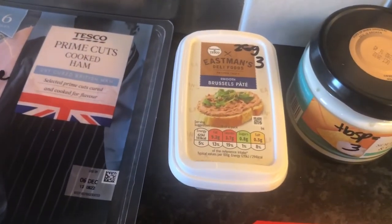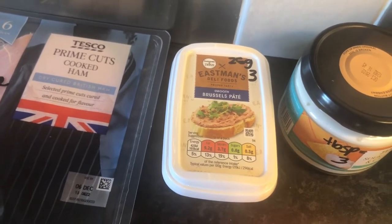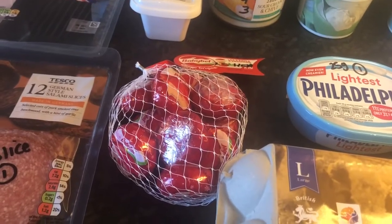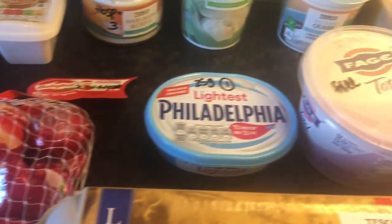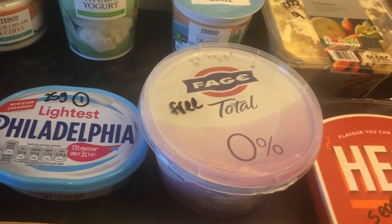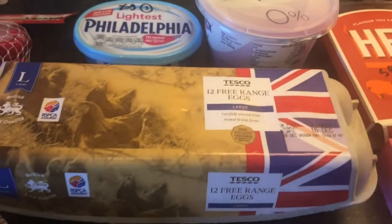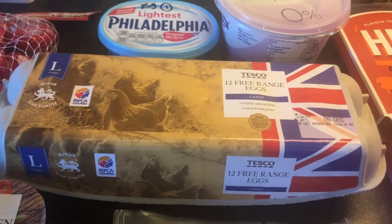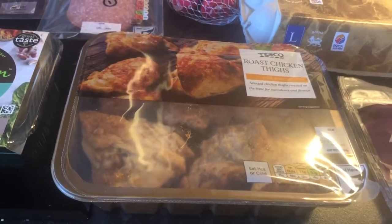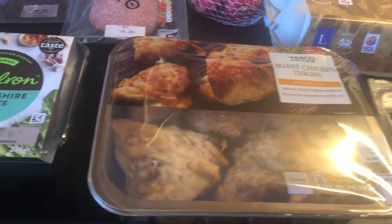This is a luxury for me — Brussels pâté, 25g is 3 sins. Absolutely love Brussels pâté and haven't had it for such a long time. Some Babybel cheese there, 2 of those is a Healthy Extra A. 25g of lightest Philadelphia is 1 sin. Some Fage, that is free — that's the 0% one. Some free range eggs, they are free in protein. Some roast chicken thighs — I haven't checked the sins on these, but I do remove all the fat and skin, so I class those as free in protein.